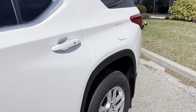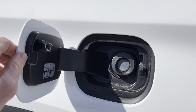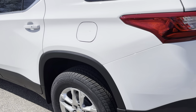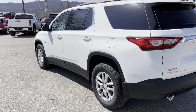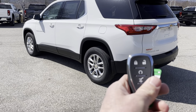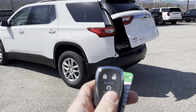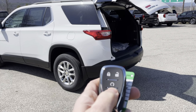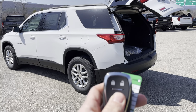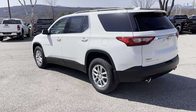Working our way down here, you also have a capless fuel filler system — just a nice little touch so you don't have to mess with the gas cap. We've also got a remote start, and we have a power-open tailgate. And with the Chevrolet MyLink app, you can start the vehicle anywhere that you have cell coverage, as long as the vehicle is outdoors.